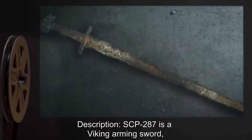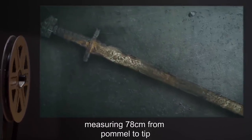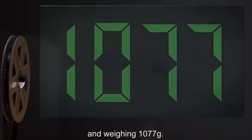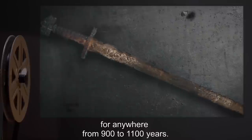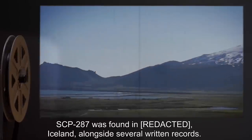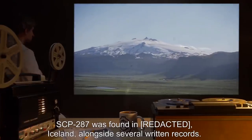Description: SCP-287 is a Viking arming sword, measuring 78 cm from pommel to tip and weighing 1,077 grams. SCP-287-1 is in a state of significant decay due to exposure to outside elements for anywhere from 900 to 1,100 years. SCP-287 was found in Rurik, Iceland, alongside several written records.